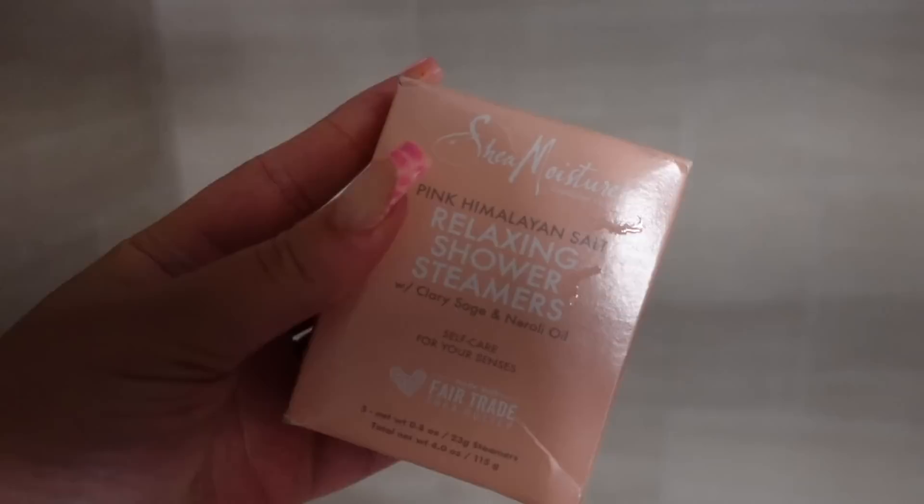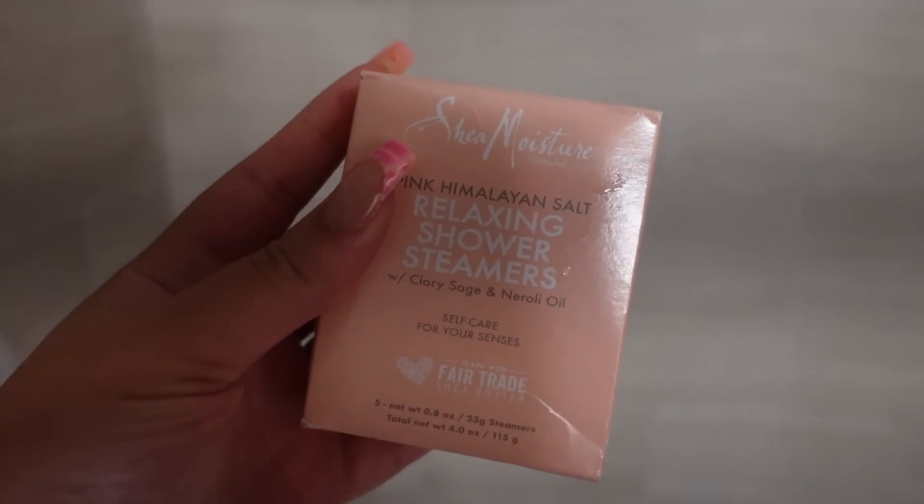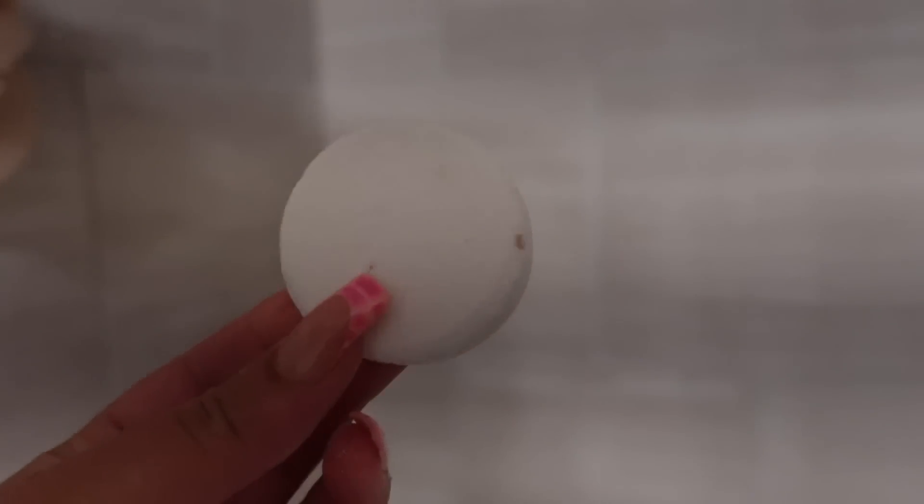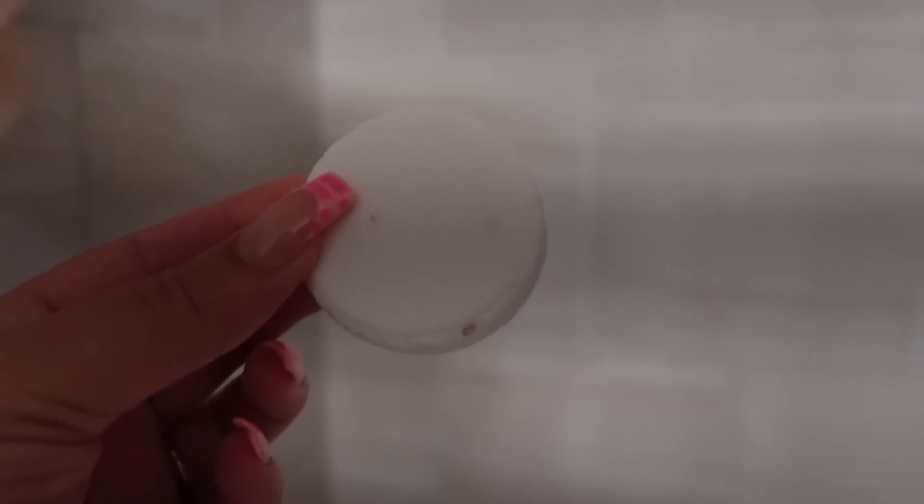One of the easiest ways to elevate your shower experience and super inexpensive is shower steamers. I love shower steamers and sometimes I use vapor rub steamers when I'm a little bit congested, but I'm also obsessed with the smell of eucalyptus.